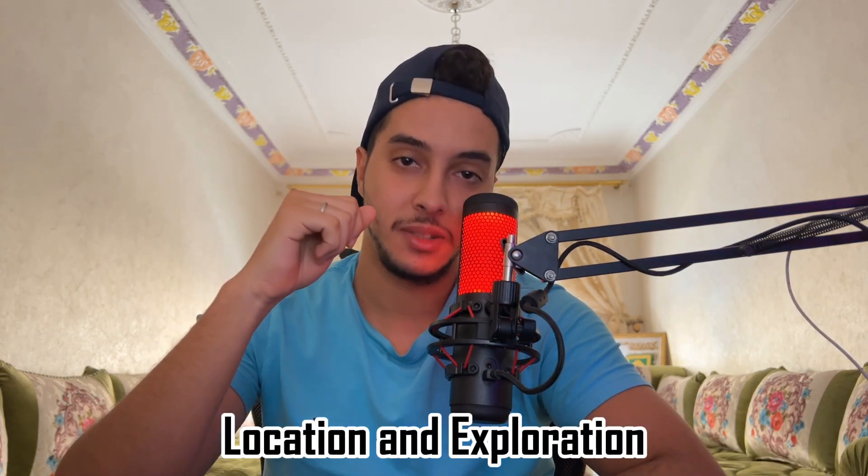Hello guys, how are you today? I'm so happy to meet you again. In this new video, our topic is Mercury: location and exploration. Mercury is the smallest planet in the solar system and the closest to the sun. It has been explored by several spacecraft, including Mariner 10 and Messenger, by NASA.